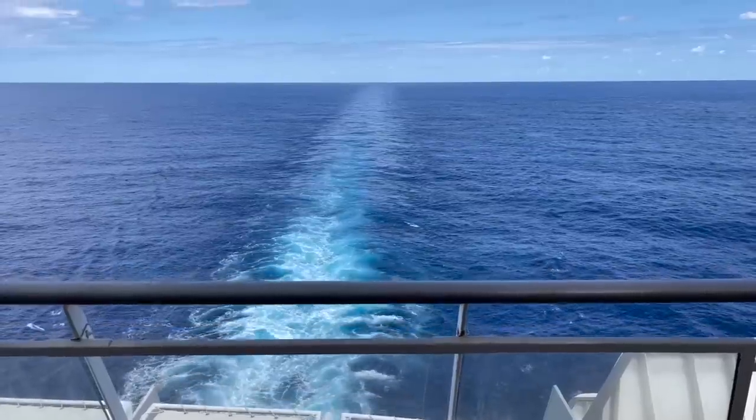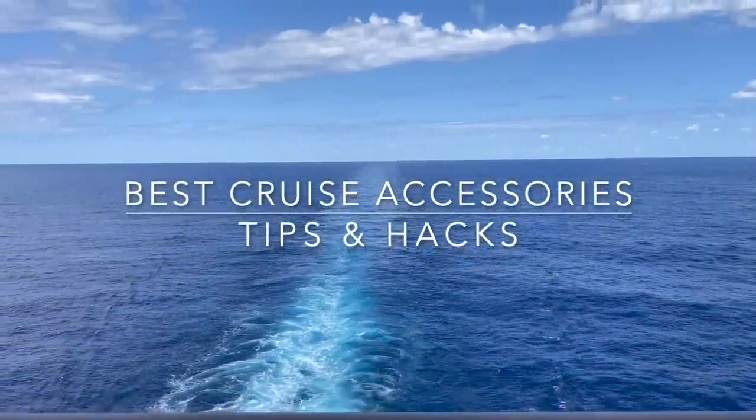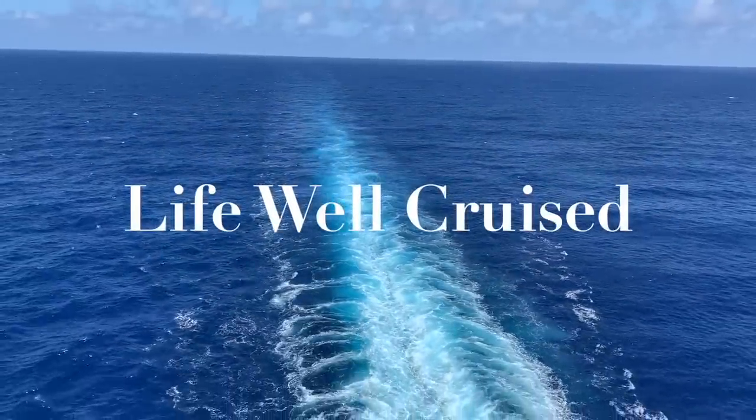Whether you're a first-time cruiser or an experienced cruiser, these cruise accessories really can be game-changing, and I have some new items I can't wait to share with you. Hi there, I'm Ilana from lifewellcruise.com. Welcome or welcome back to my channel. I realized it had been over a year since I shared the best-selling Amazon cruise accessories, and honestly a lot of things have changed.